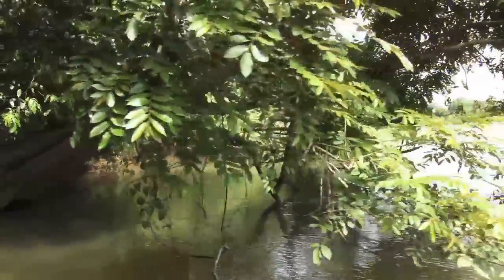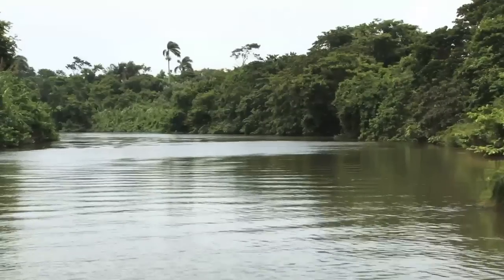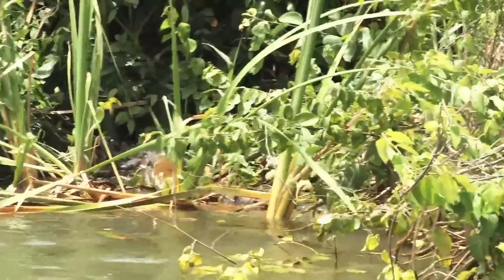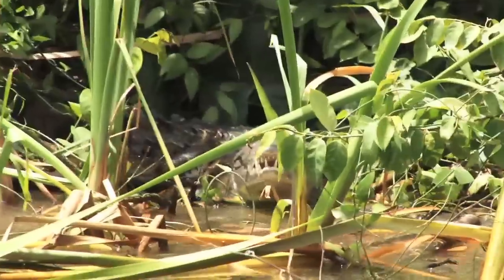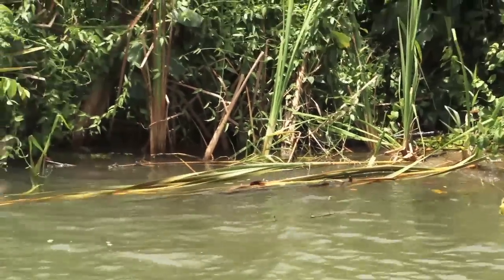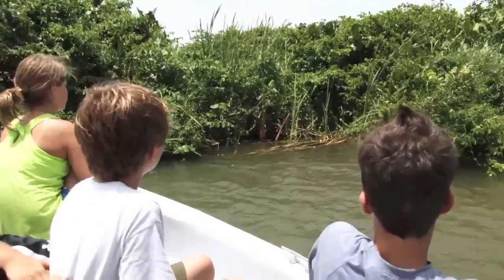We're back to the riverbank with all the animals checked off our list, except one. But no sweat, because just downstream — oh my god, I see it! Oh my god, he's coming, here he comes. He's underwater. No one's falling, no one's falling.